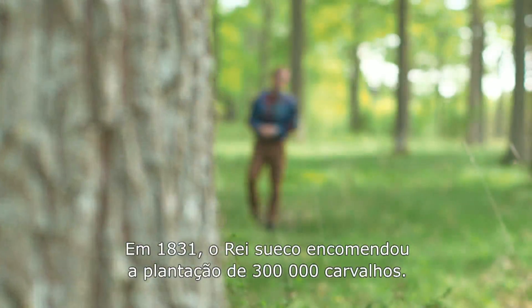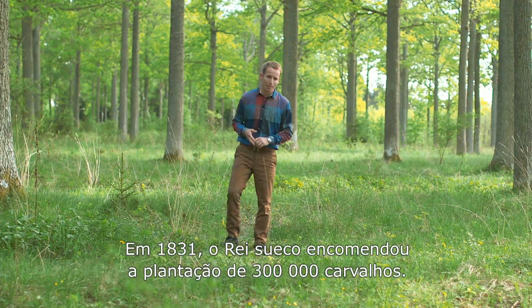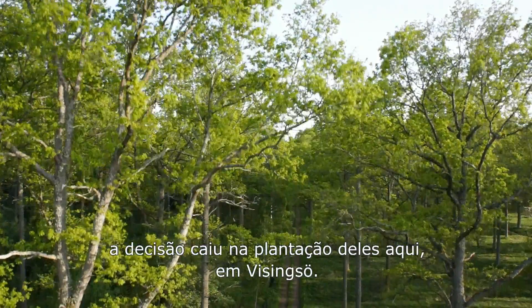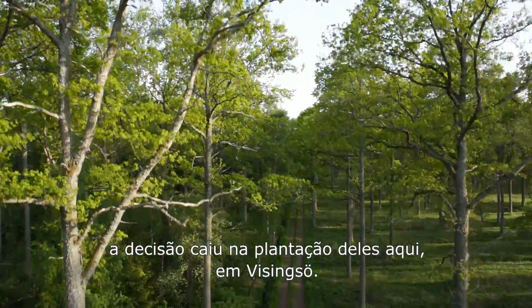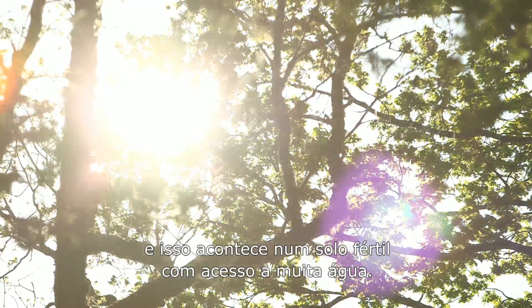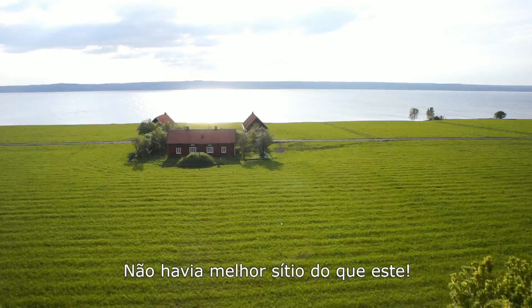So in 1831, the Swedish king commissioned the planting of 300,000 oak saplings. Having seemingly thought of everything, the decision fell on planting them right here on Visingsö. The strongest oak grows the fastest, and that happens with the help of fertile soil with access to a lot of water. What better place than here?